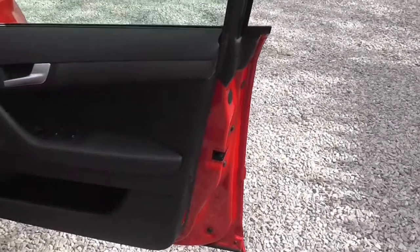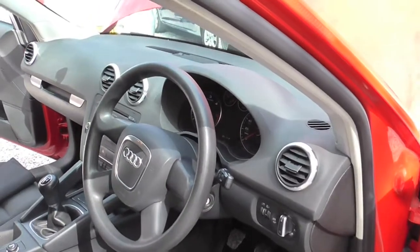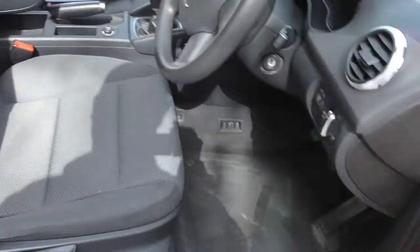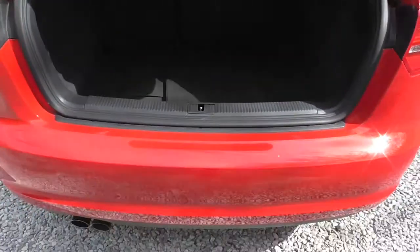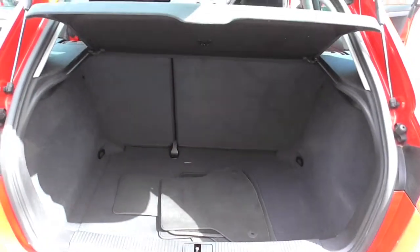The door card — obviously you've got electric windows, central locking, and electric door mirrors as well. You've got a central armrest and a five-speed gearbox, so it's all as it should be. I'll take you around the boot — as you can see it's got the factory mats in it as well.